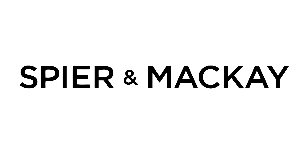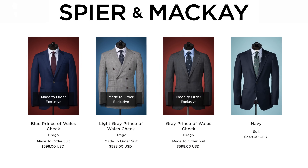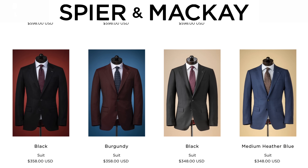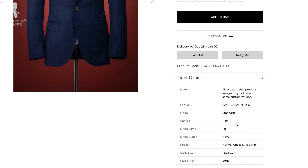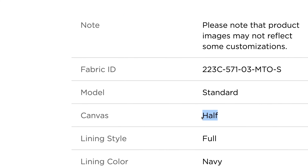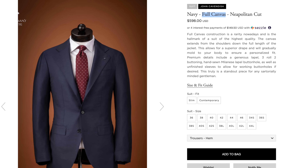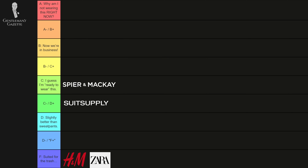Next up, we've got Spier & MacKay from Canada. Overall, they're pretty similar to Suit Supply. I think they're a good value pick — they use decent fabrics, about half-canvas construction. You can also upgrade to a higher line with full canvas construction. It's ultimately not the best suit you'll ever buy, but pretty good value. I'd value it as a C.